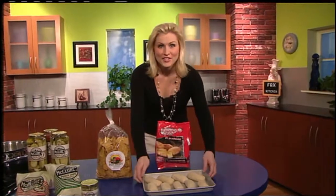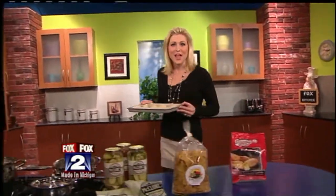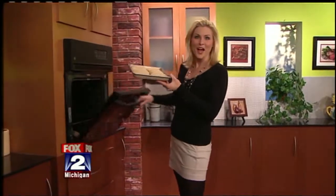Chances are your kids love this next item. They're Bosco sticks and they're made and worn. Let's go inside Bosco's Pizza to see how they're made.